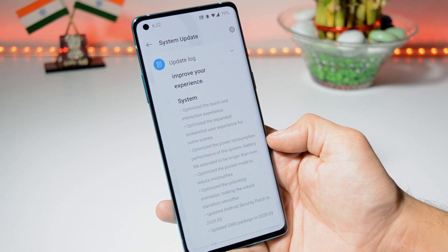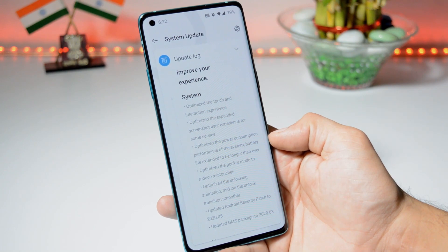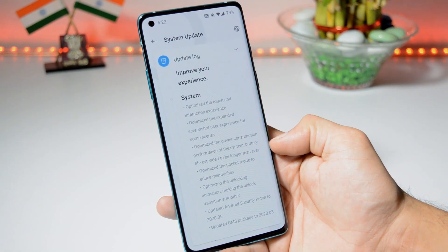With the initial build, overnight battery drain was around three to four percent, but after updating the device I've noticed only two percent of battery drain overnight. With the previous update I got around seven hours of screen-on time, and here I've got around seven and a half to eight hours of screen-on time.